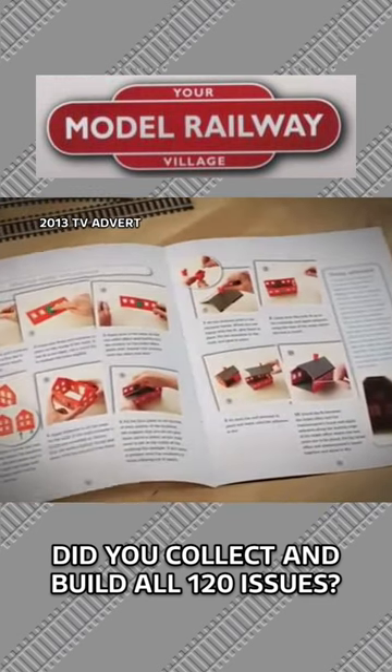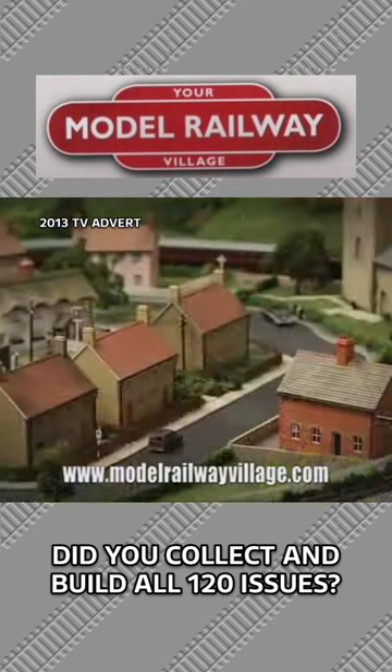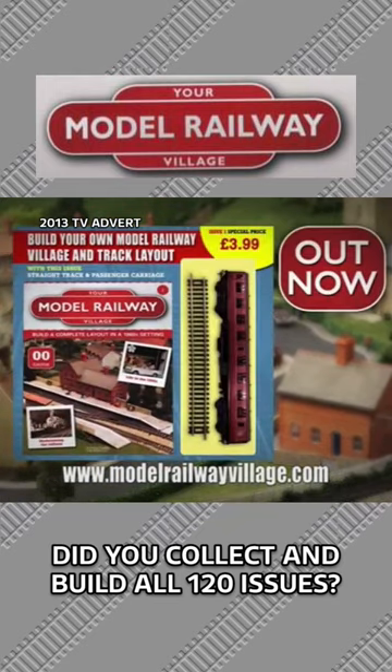The magazine includes step-by-step instructions and tips on customising your layout. Your model railway village at newsagents now.